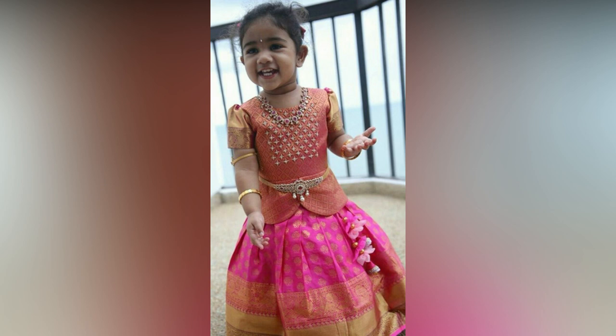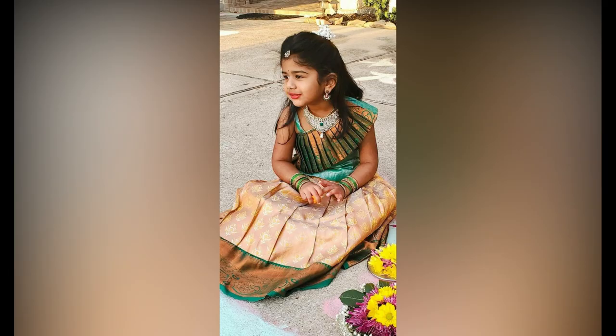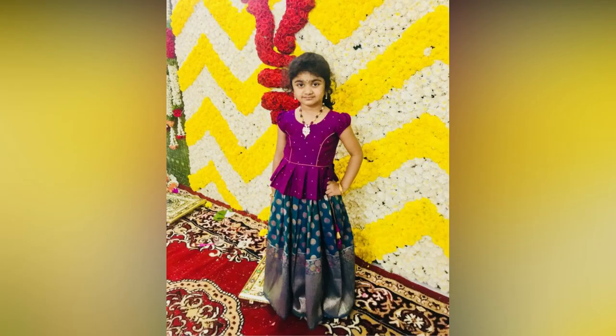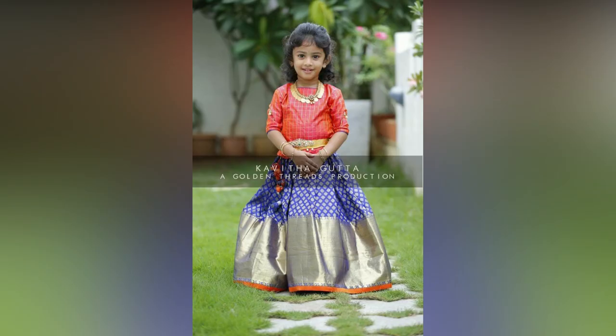Pairing the right set with the right outfit can give your kid a picture-perfect look. You can pick jewellery according to the color of your baby's lehenga. With the right color coordination, you can effortlessly achieve the intended look.